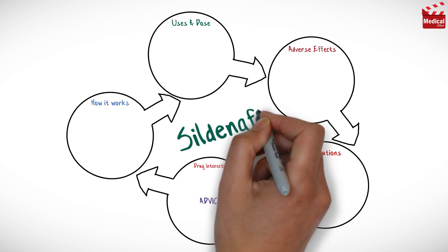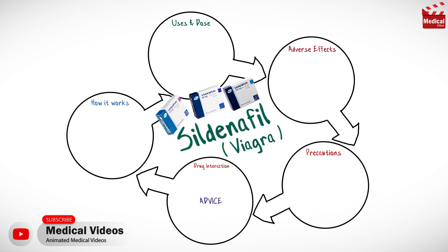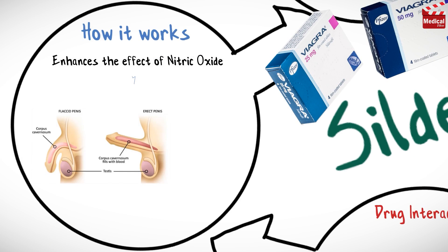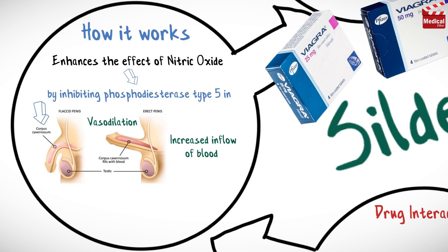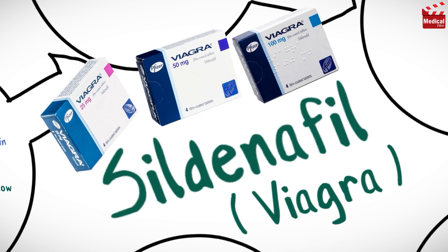In this video we'll briefly discuss what sildenafil is, what it's used for, how it works, the dose and side effects, contraindications and precautions. Sildenafil, widely known as Viagra, is a drug used for erectile dysfunction. It enhances the effect of nitric oxide by inhibiting phosphodiesterase type 5 in the corpus cavernosum of the penis, resulting in vessel dilation, increased blood flow into the corpora cavernosa, and penile erection upon sexual stimulation.